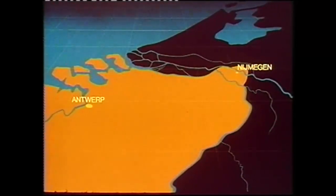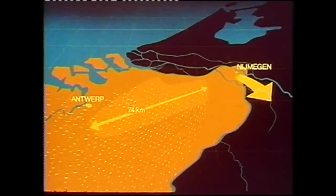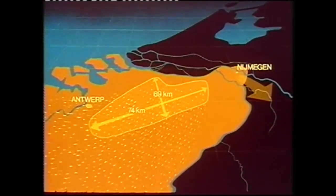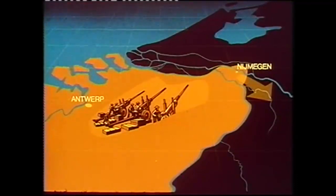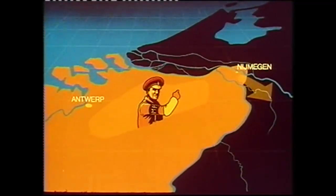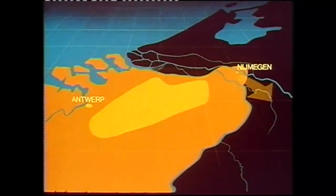Operation Veritable would strike here, but as the formations gathered in the vast 74 by 69 kilometre concentration area, all movements, gun positions, security arrangements, signals traffic, and carefully orchestrated bogus activities conformed to an elaborate cover plan to convince the enemy commanders that the offensive would strike north.